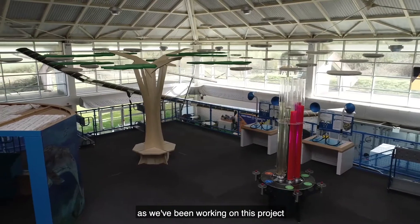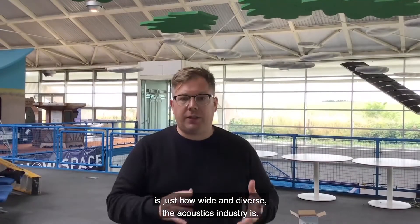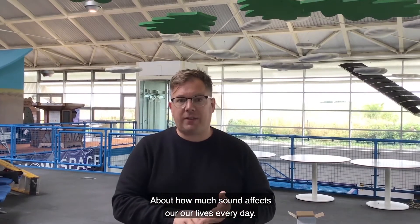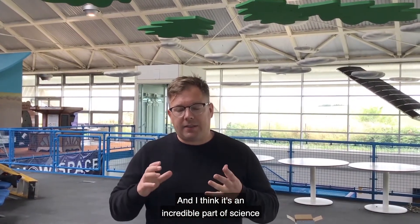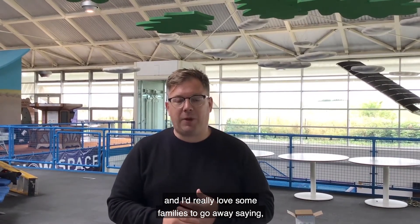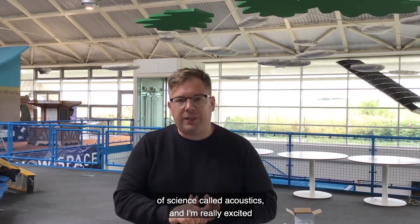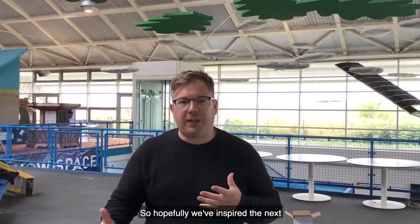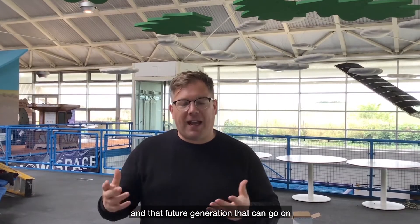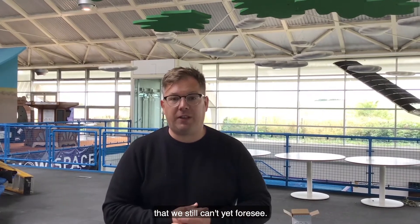The key thing I've learned working on this project is just how wide and diverse the acoustics industry is. There's so much to take away from this exhibition about how much sound affects our lives every day, and I think it's an incredible part of science. I'd really love families to go away saying 'I didn't know there was this branch of science called acoustics.' I'm really excited about inspiring the next generation of acoustic engineers who can go on and help solve the problems of the future that we still can't yet foresee.